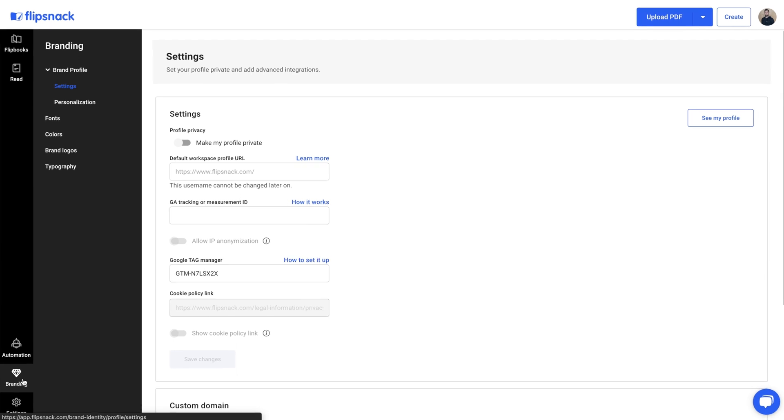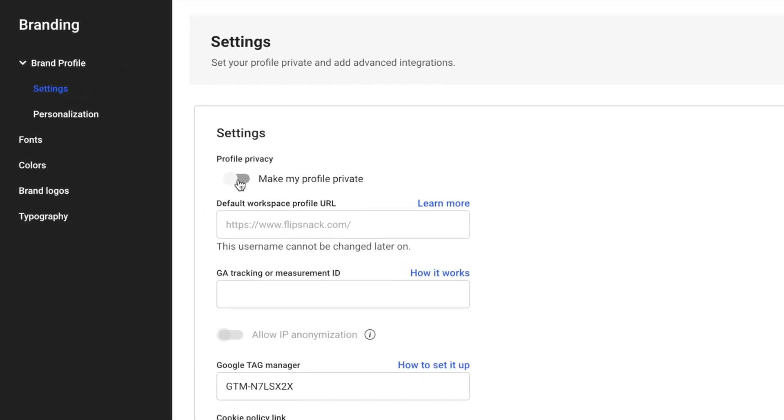Quick tip! Set your Flipsnack profile to Private, and all future flipbooks will be unlisted by default.